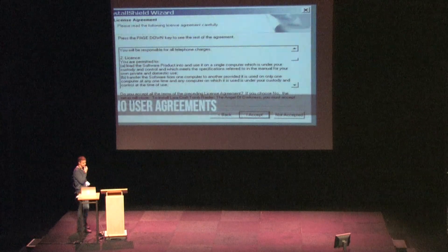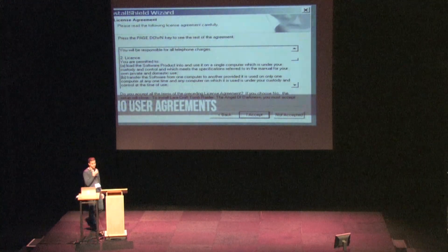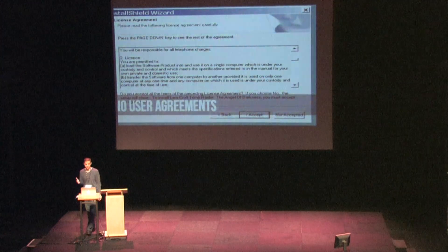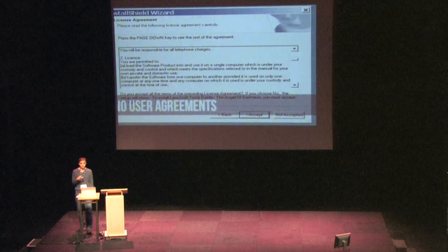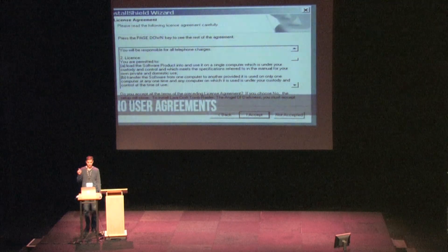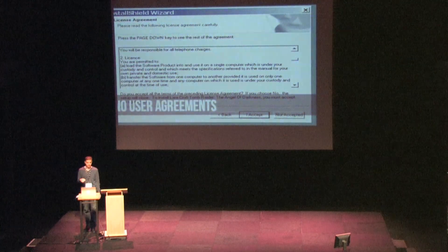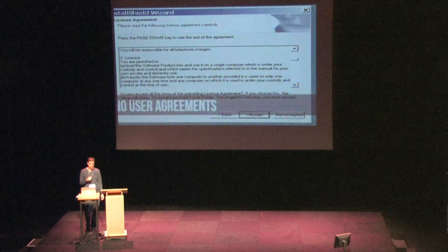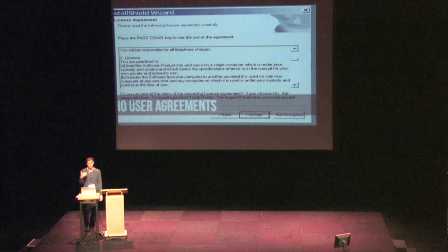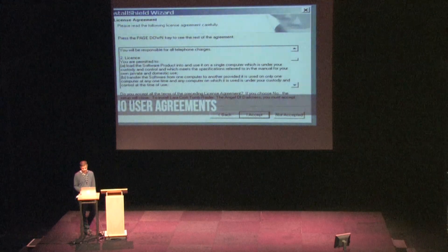Don't force a user to agree to any user agreements when they first start up the app. They've already done some kind of agreement — we all tap through those user agreements on the iOS and Google side of things. Apple does not want you to force users to agree to something else when they start up your app.